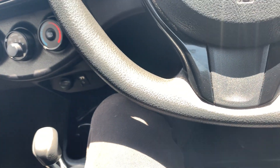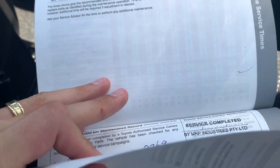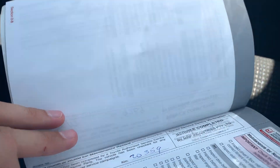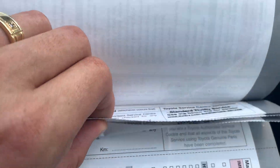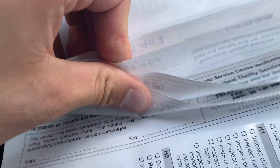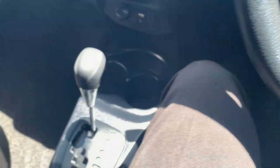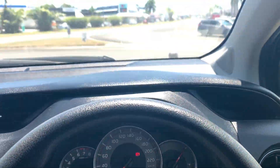We'll just go through our servicing. We've had the 10,000 kilometre, 20,000, 30,000, 40,000, 50,000, and we've just done your 60,000. So it's not due for a service for another 10,000 kilometres — full service history all in the log books.